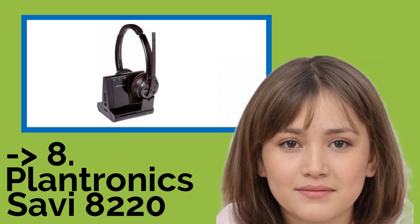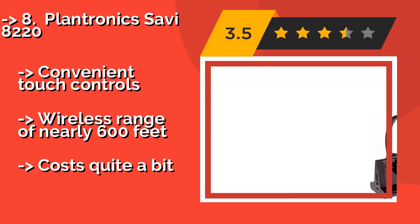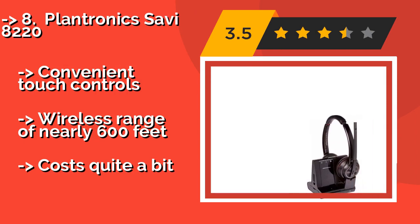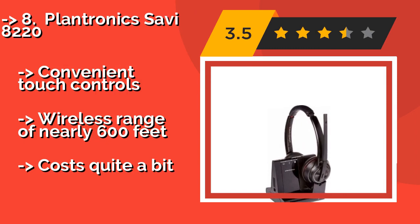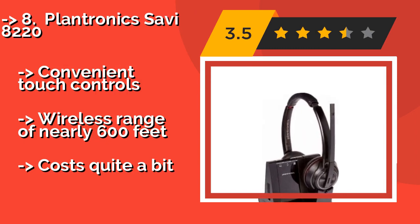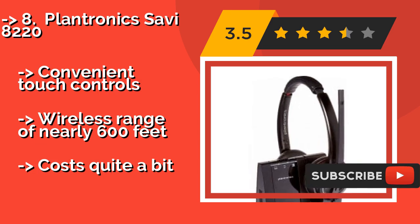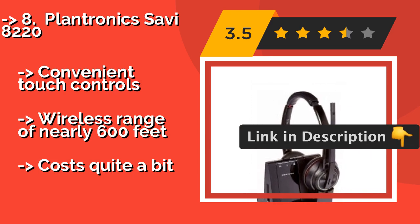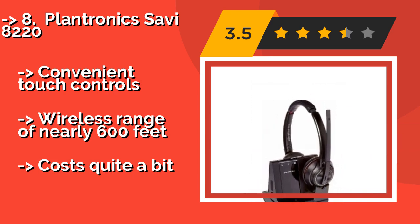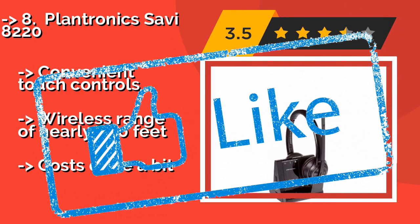8th is the Plantronics Savi 8220. Utilizing DECT 6.0 technology, the Plantronics Savi 8220, around $238, can manage PC, smartphone, and landline calls with ease. On top of its standard active noise cancelling, it boasts a close-conversation limiting mode that minimizes nearby sounds in the upper register. It offers convenient touch controls and a wireless range of nearly 600 feet, but costs quite a bit.